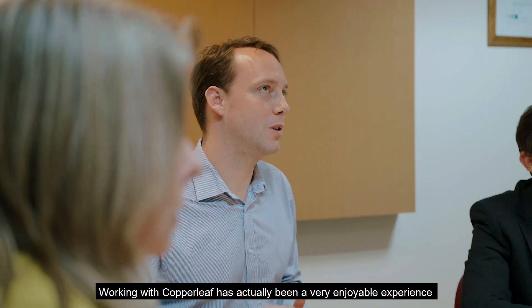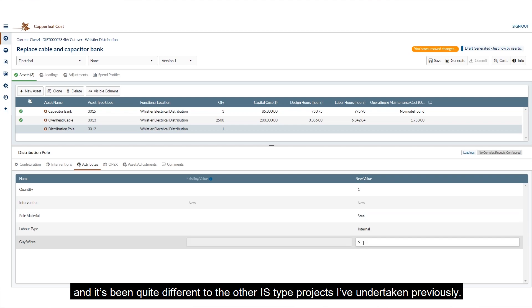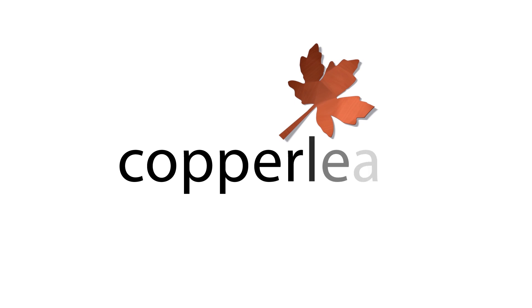Working with Copperleaf has actually been a very enjoyable experience and it's been quite different to the other IS-type projects I've undertaken previously. It was a great project to be involved with.